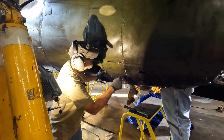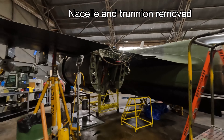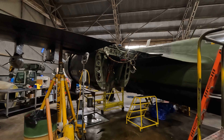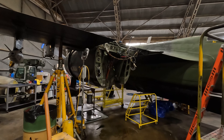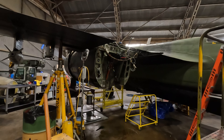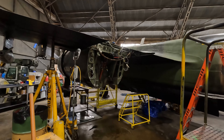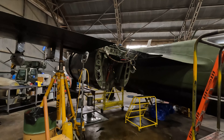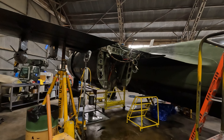The trunnion was removed — that was a little tough to get out. That's the actual pivot point for the gear, so that's been taken out and we're trying to figure out how we're going to replace it. We may have to have it built from scratch — we're not sure yet. There's that old saying that it has to get ugly before it gets pretty again, and I think we're getting into the ugly portion.